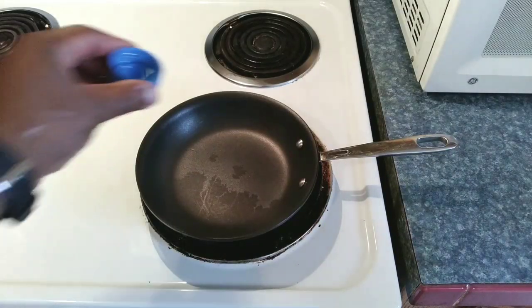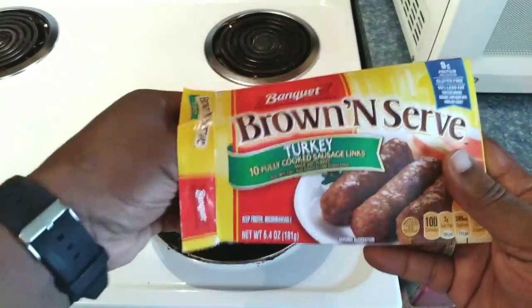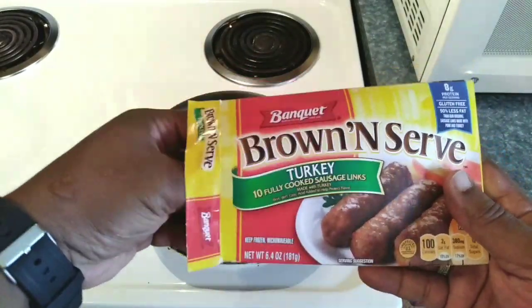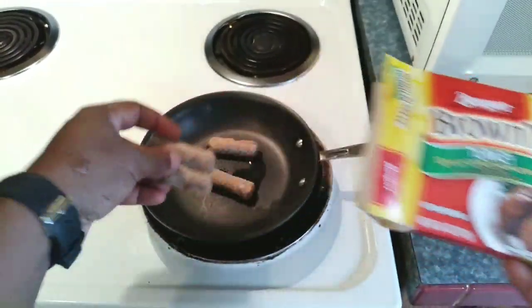On the hot skillet you want to add a little oil, then we're going with the turkey sausage. Everybody eats healthy — even the President eats healthy.